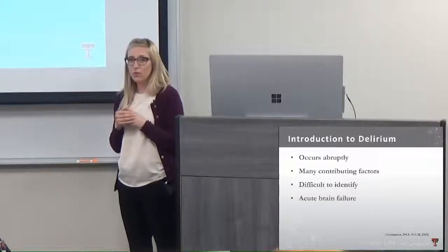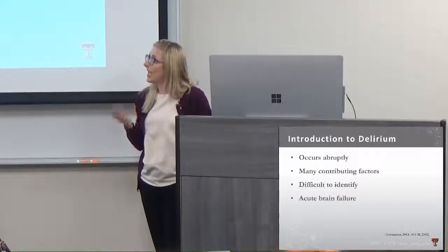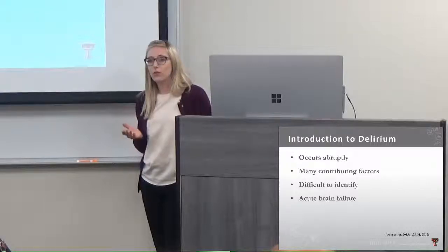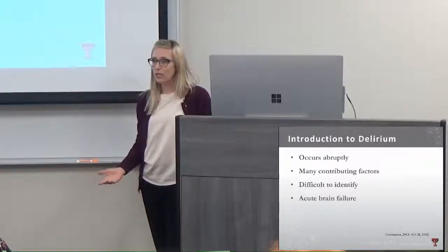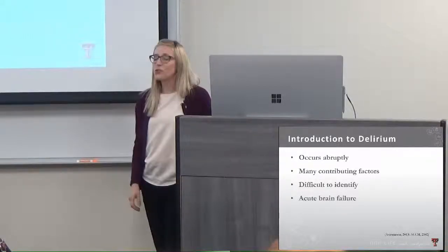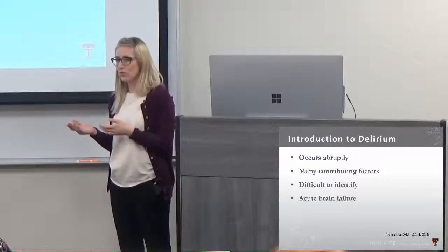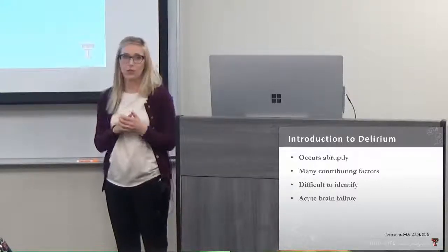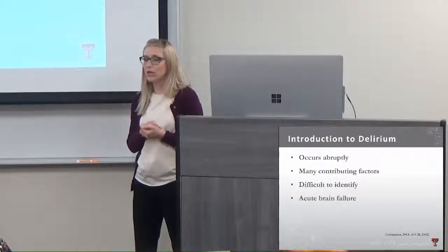There are many contributing factors, making delirium difficult to identify. These include age — patients over 65 are more likely to experience symptoms — and underlying medical conditions. Medications, dehydration, lack of sleep, and being in a new environment also contribute, which basically describes everybody in the ICU. It's also difficult to identify because it fluctuates — in psychiatry we call this waxing and waning — where symptoms may present strongly at one point but the patient may look like themselves again later.